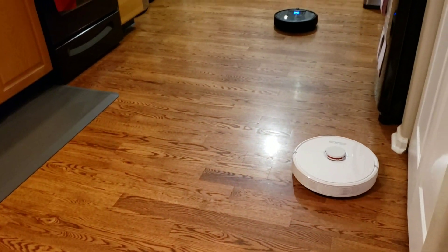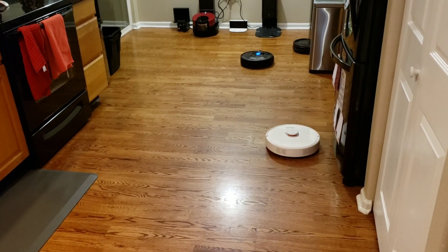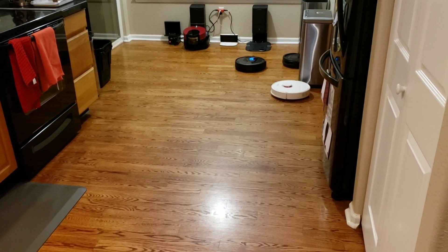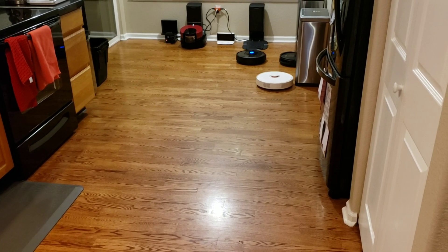The last thing the Roborock can do is if you stop the job midway while it's cleaning, you can physically move the robot to empty out the dustbin, press the go button, and the robot will actually pick up exactly where it left off. It also has the ability to remember its charger, so technically it's remembering three different locations. Very impressive, Roborock.